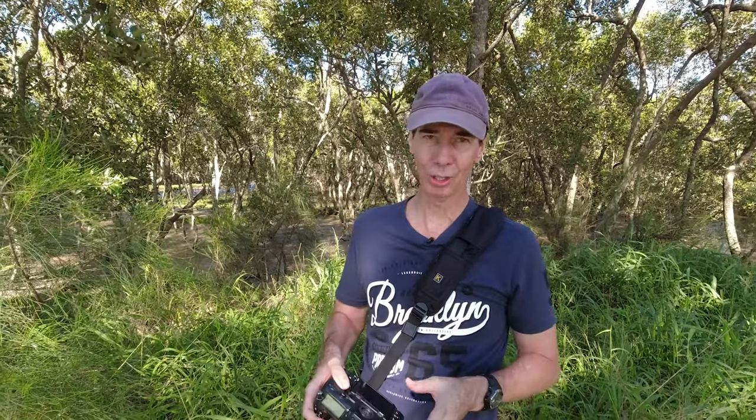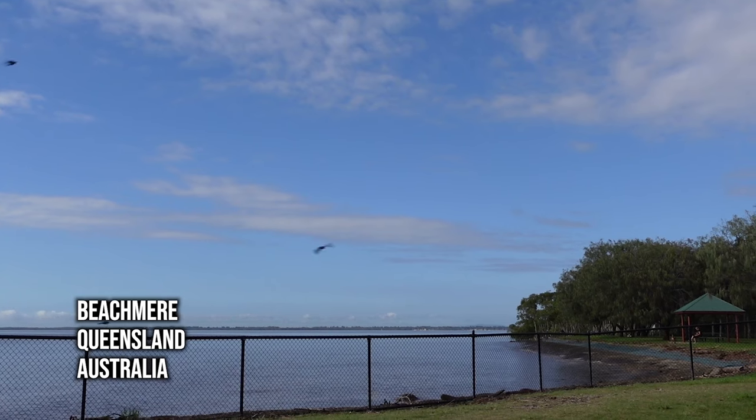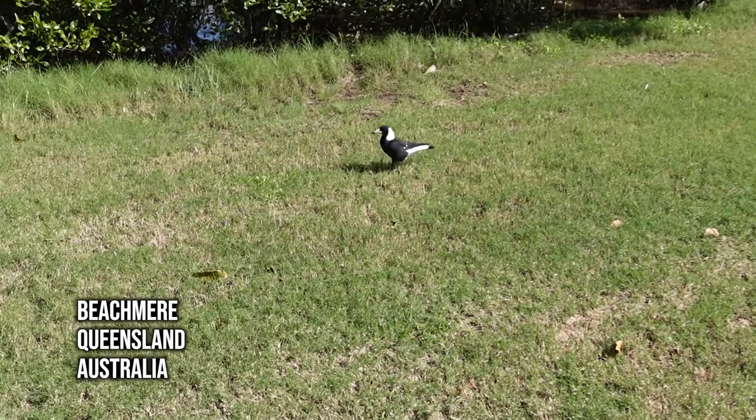Well hello and welcome back to the channel. Today I'm going to be doing some bird photography with my Nikon D850 and 80-400mm lens. I'm at one of my favourite bird photography locations — this is Beechmere in Queensland, Australia.